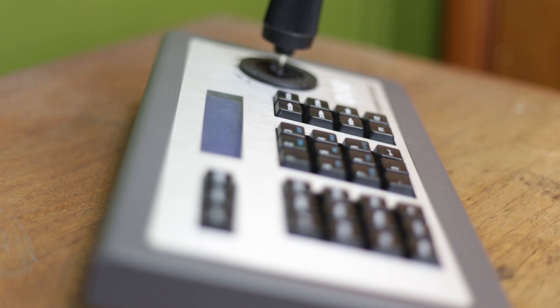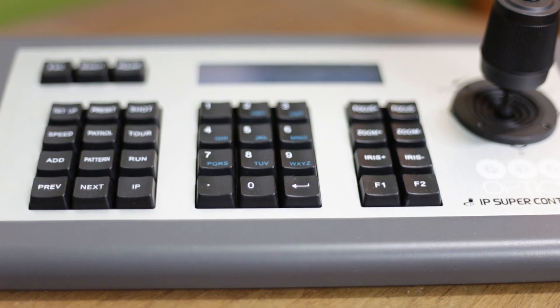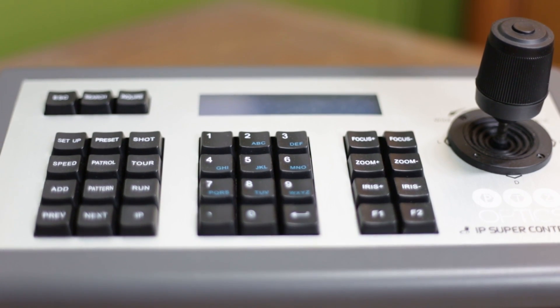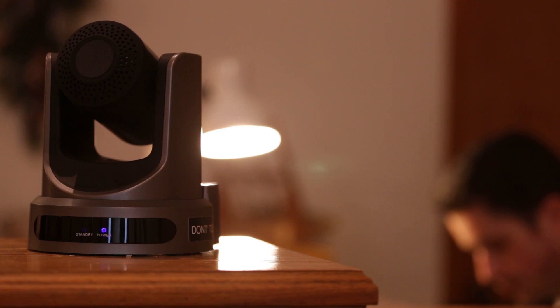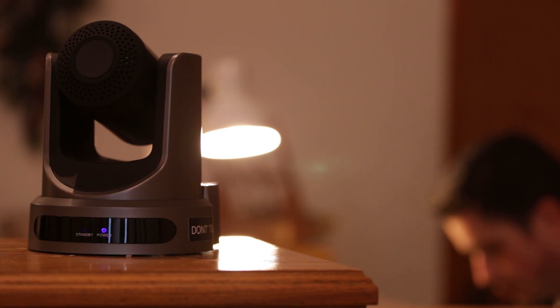The IP joystick is ideal for controlling cameras in remote locations over long distances on your network. With the latest power-over-ethernet PTZOptics cameras, it's now possible to provide video, control, and power for your cameras over a single Cat5 connection.